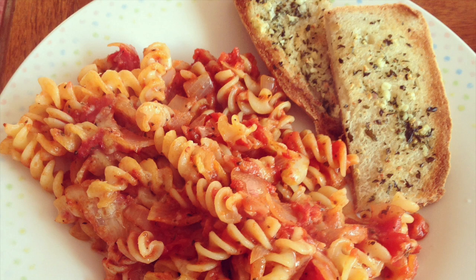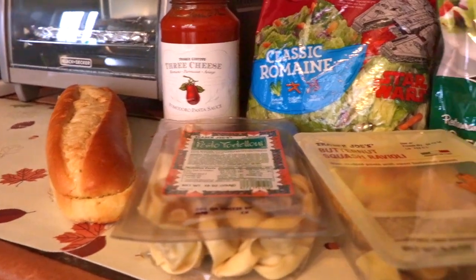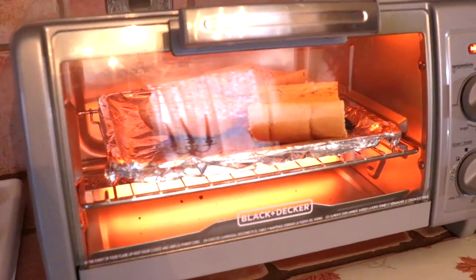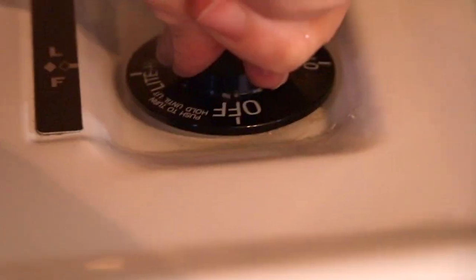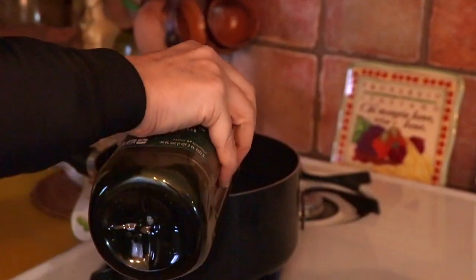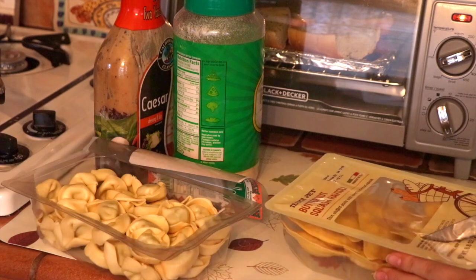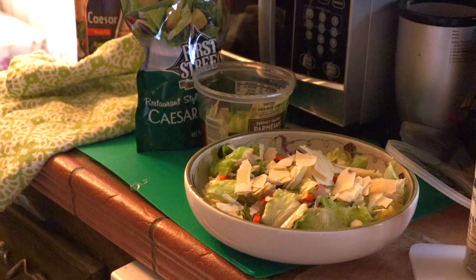Now it's time for dinner — we made some pasta, garlic bread, and salad, and it was amazing. We used butternut squash and pesto tortellini. First you want to start by cutting the garlic bread and placing it in the mini oven, keeping an eye on that. You should follow the instructions on the back of your pasta, but we put some olive oil and garlic in two separate pans — one for the sauce and one for the pasta.